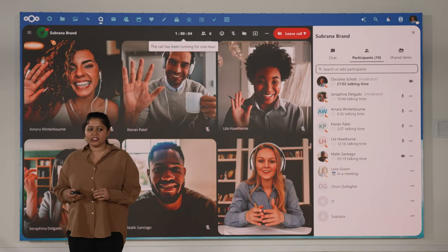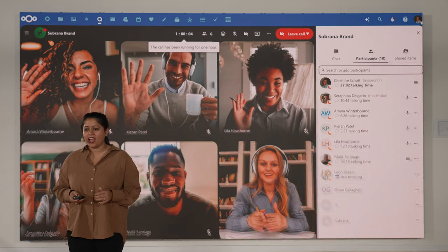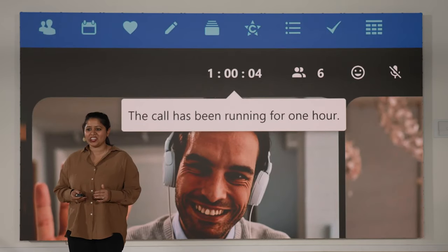Group meetings and conversations can be a great source of creativity. But let's face it, very long meetings aren't always very productive. For that, NextLoudTalk now sends a notification at the one-hour mark, gently suggesting that maybe it's time to wrap up and move to the next task.